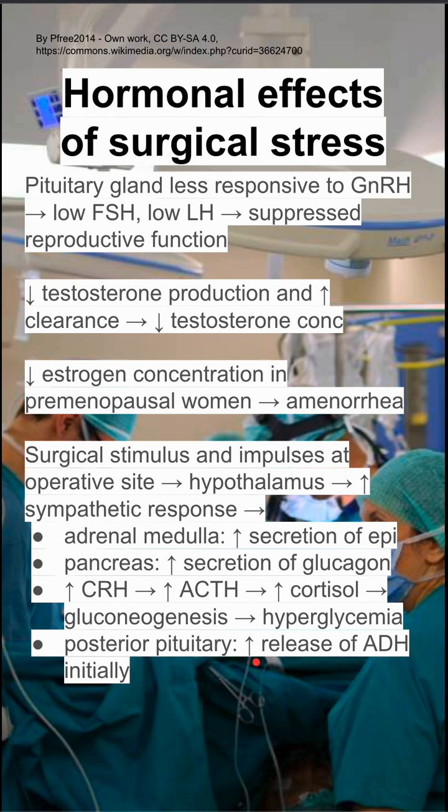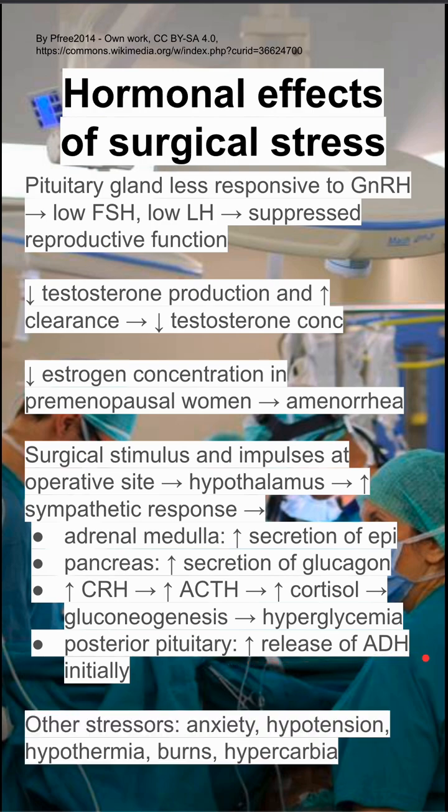Your posterior pituitary will also initially increase the release of ADH. Lastly, some associated stressors that might come along with surgery are anxiety, hypotension, hypothermia, and in the case of trauma, hypercarbia and burns.